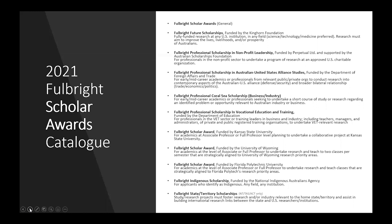The Fulbright Scholar Award, funded by Florida Polytechnic University, is similarly for academics looking to undertake research and teach classes strategically aligned to Florida Polytech's research priority areas. The Fulbright Indigenous Scholarships are also available in the Scholar Award category, as are the Fulbright State and Territory Scholarships, but only for ACT, Northern Territory and Tasmania-based applicants.